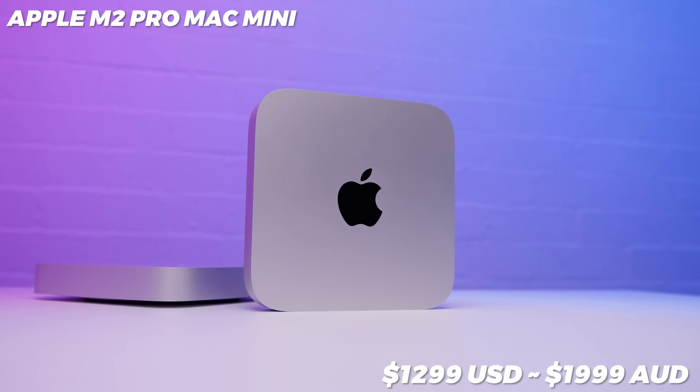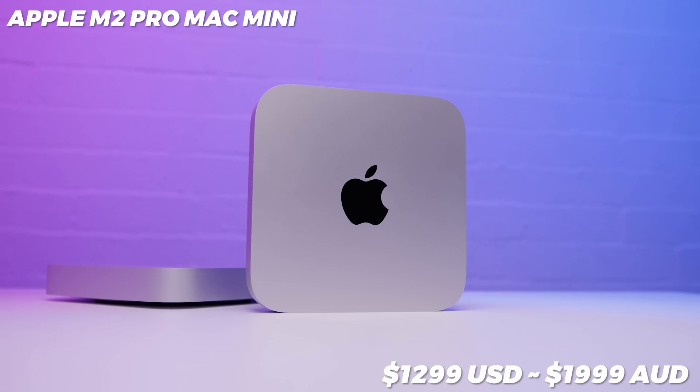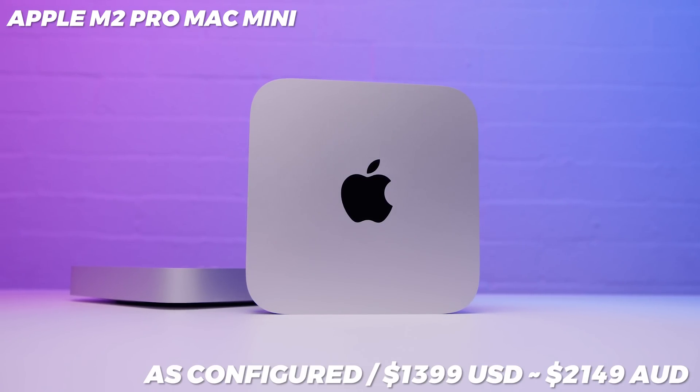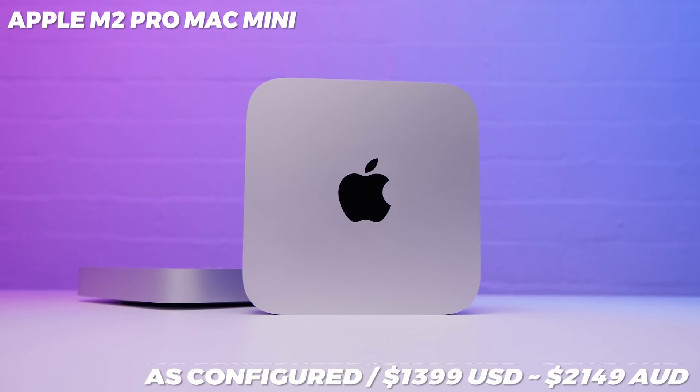Let's get the biggest thing out of the way first. In Australia the base model M2 Pro Mac Mini is going for around $1,999 and in the US it's around $1,299. As configured with the 10 gig adapter, in Australia mine's going for around $2,149 or in the US around $1,399. Apple actually lowered the price on the base model Mac Mini by $100 Australian dollars and around $100 US dollars. That is almost unheard of when it comes to Apple — since when does Apple drop prices on anything?